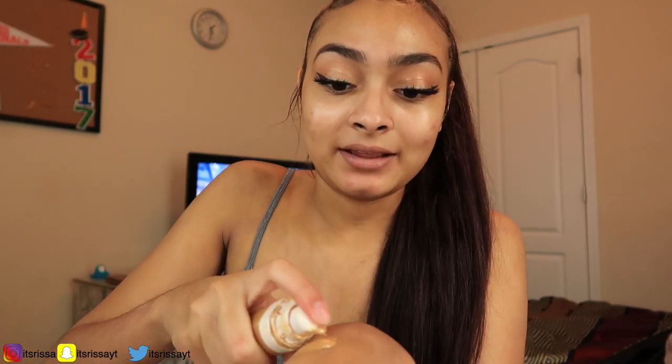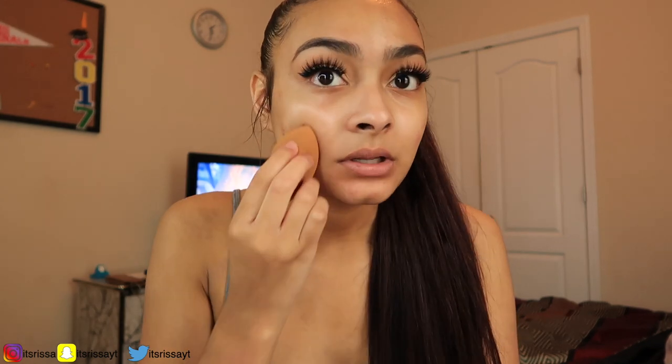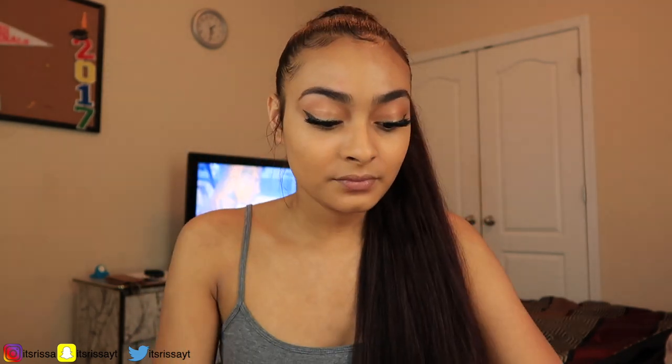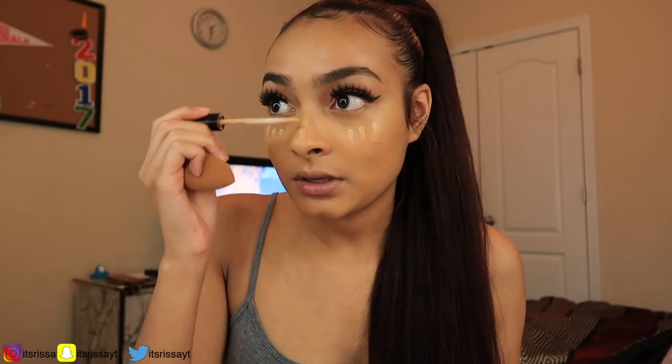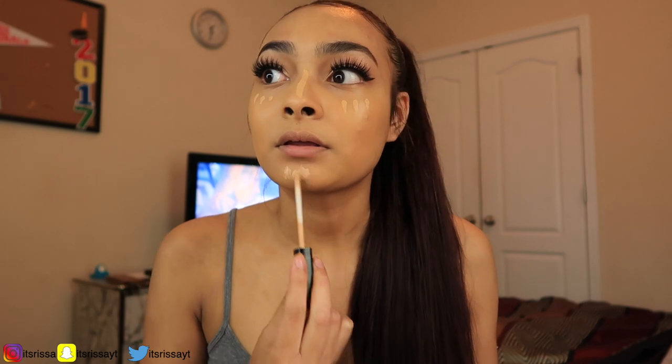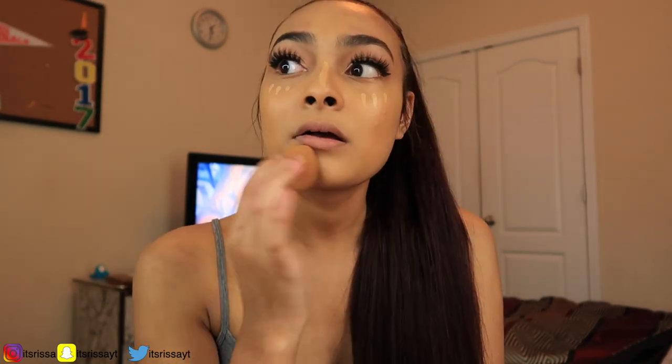The Fenty is more of like my normal everyday shade and the Makeup Forever is more of my summer shade. I take a beauty blender and start blending, and as you can see that's like the perfect shade. Then I just touch up the foundation where my pimples are, and we're gonna put a little bit of concealer under our eyes — just like three little dots. I think my foundation came out better today than it usually does.